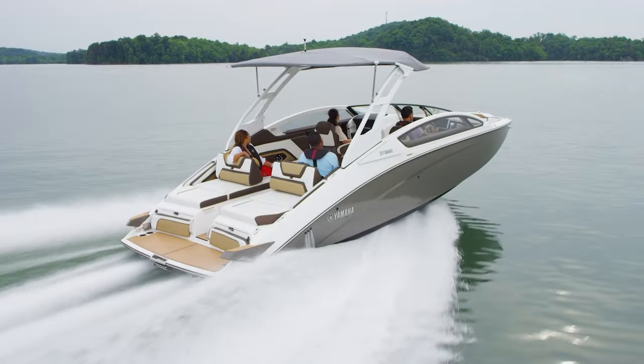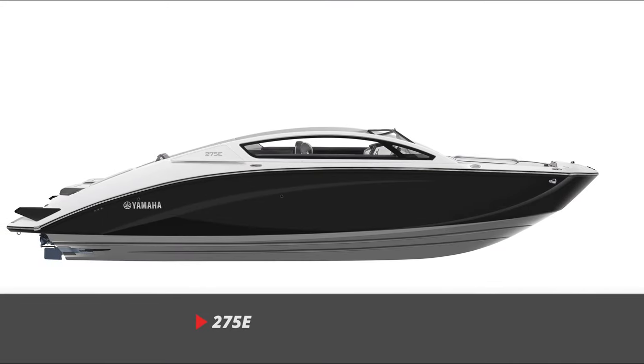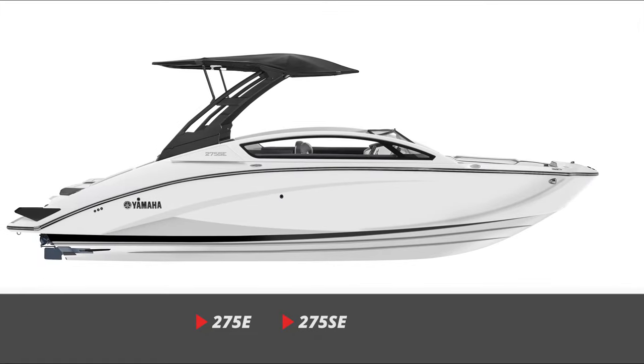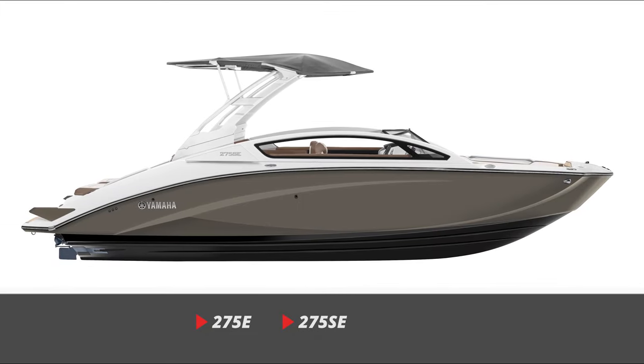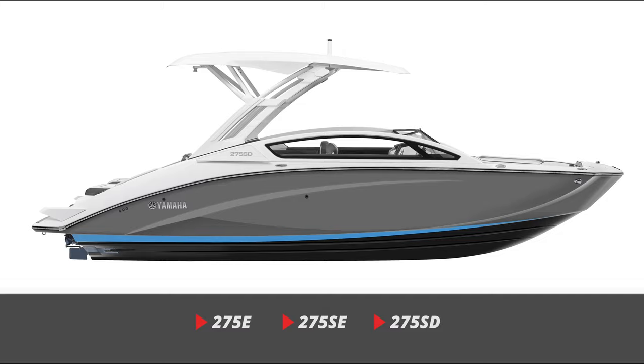For 2022, the 275 lineup includes the 275E that comes with a Bimini top, the deluxe 275SE that comes with a cargo top Bimini, and the flagship of all Yamaha boats, the 275SD.